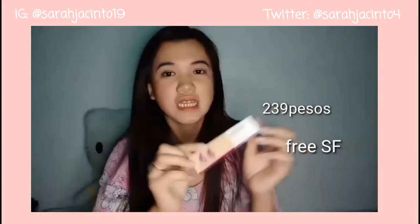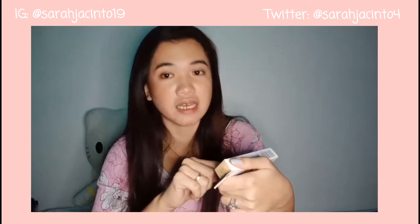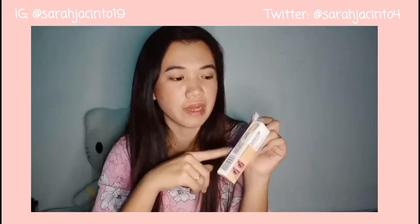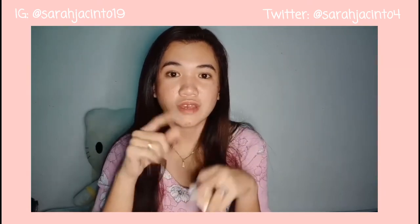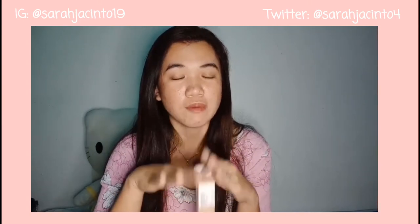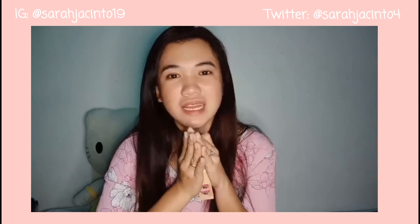So nakuha ko lang siya for 290 pesos, kasama na doon yung shipping fee. Ginamit ko dito ang aking voucher. I got it in shade number 20. Meron na akong review nito, so panoorin niyo na lang. Pero baka mauna itong video na ito, kasi uunahin ko itong i-upload. Baka maabutan pa kayo ng sale ng aking mga napamili.